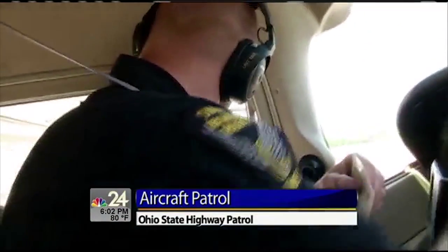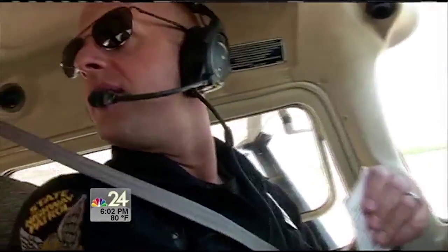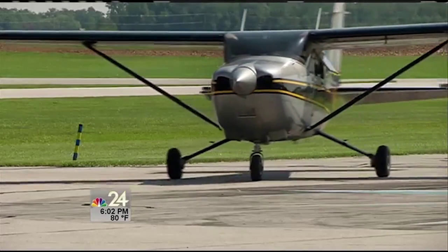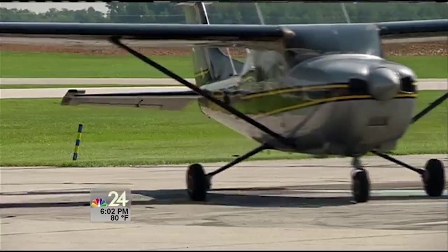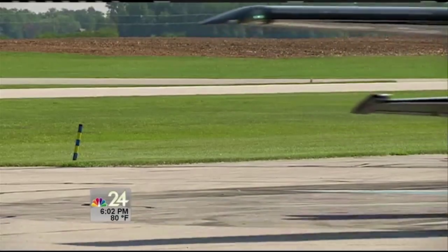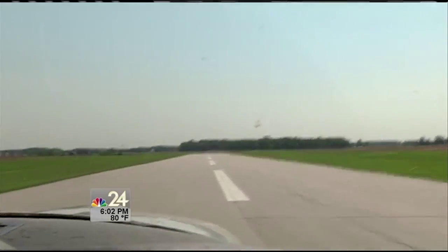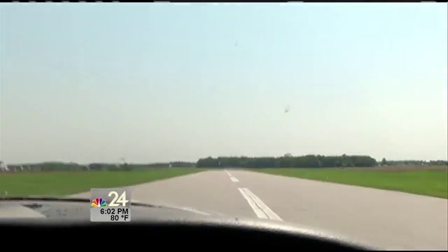This is the eye in the sky that you don't see coming. A state patrol aircraft preparing to head out of Fulton County Airport on a summer mission. We're going to concentrate on the areas listed off of Route 20 and 20A, and the primary focus is going to be for the intersections.